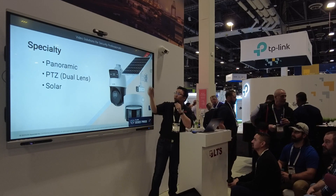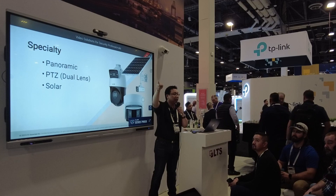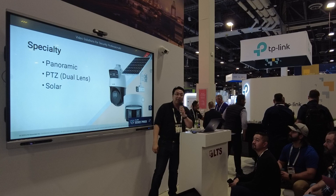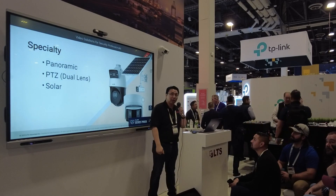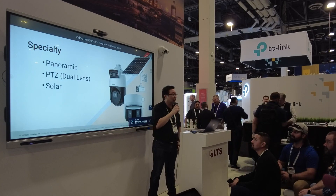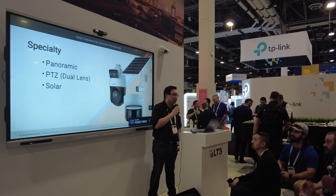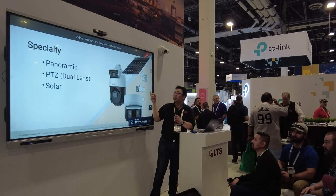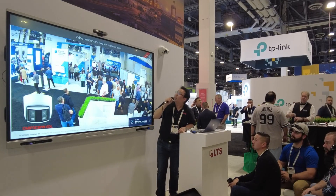Last but not least, we have our solar camera. It is all freestanding — the solar panel charges the batteries, and the battery in turn runs the camera. You are able to run additional external devices on it because it does have a 12-volt, 1-amp output, so you've got 12 watts of power to work with.